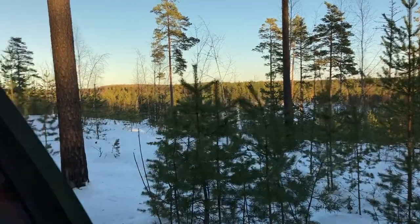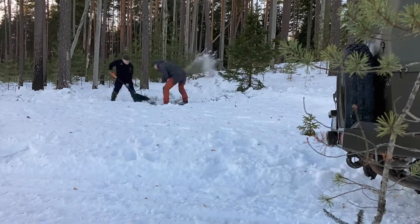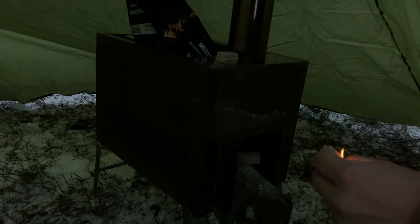Okay, finally we made it. Time to start setting up the camp. Since it's so warm outside we will use the tent only for ourselves, and I will set up the radio in my car.